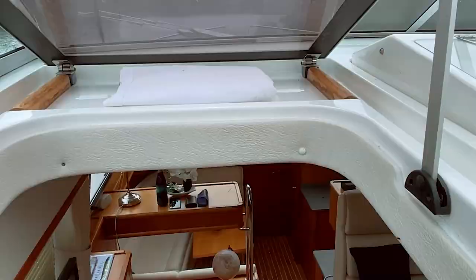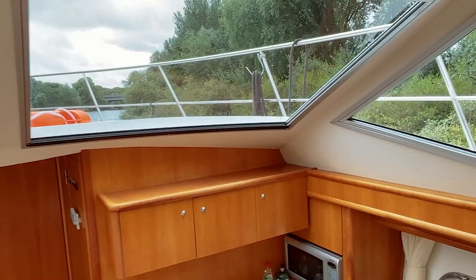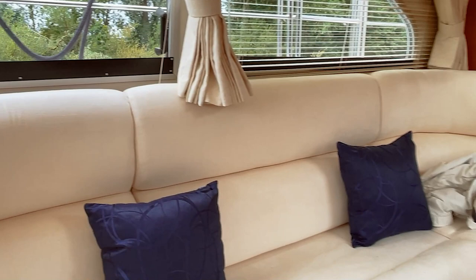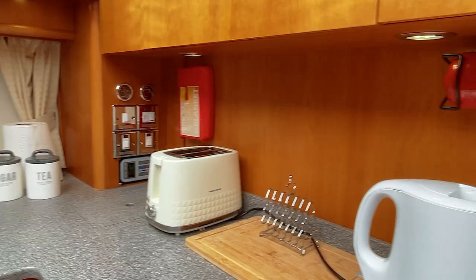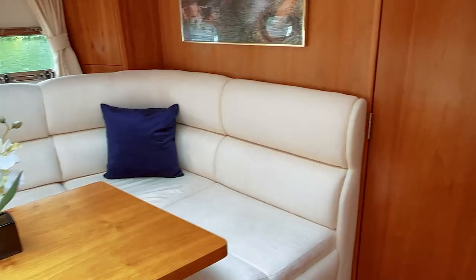It's quite luxurious from what I can see. How many berths is it? It can sleep six, but is more comfortable with four. It's got a twin berth at the bow of the boat and at the rear aft cabin a double berth. The dining area converts also into a double berth, so you could get six, but more comfortable with four.